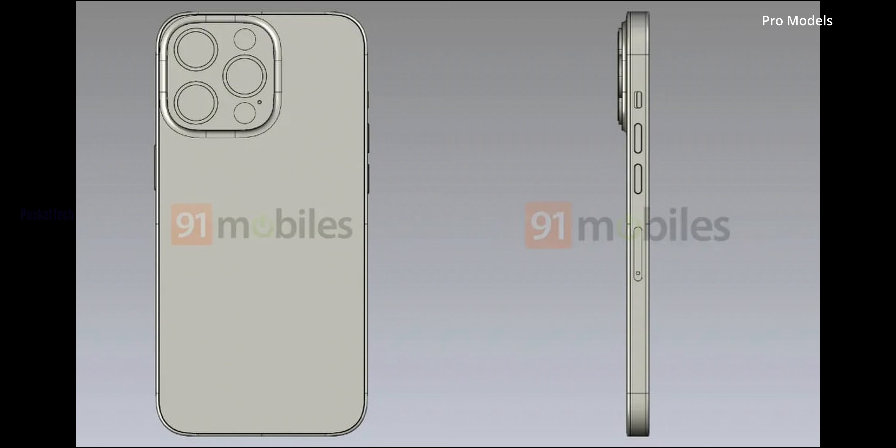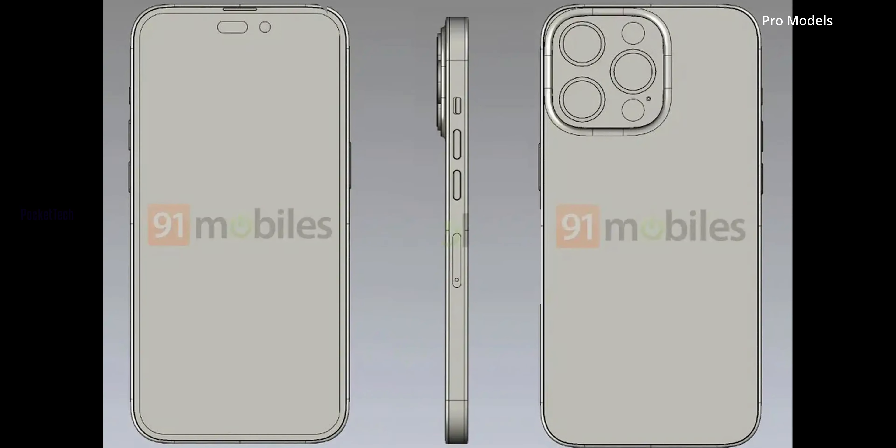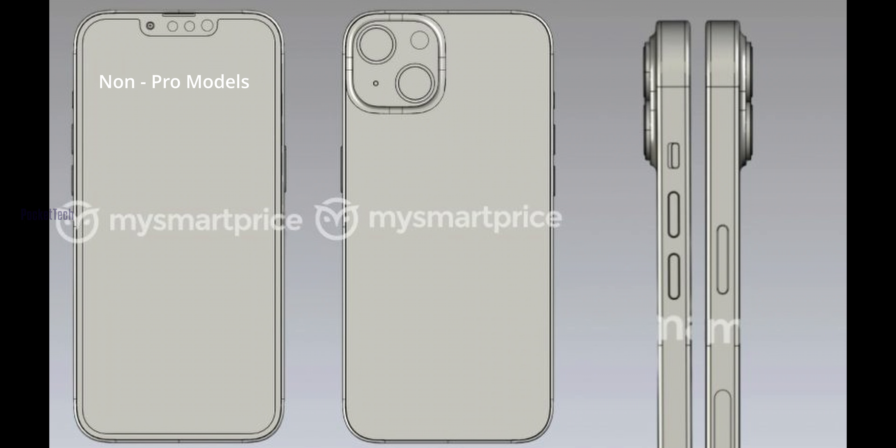Coming to the batteries — I mean, with an increase in thickness, the battery size can increase. There will be a chance to increase the battery size and add more components. For my observation, if you want the best battery life from the current iPhone 13 series, you should choose the iPhone 13 Pro Max.